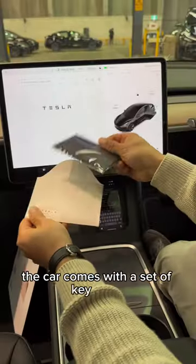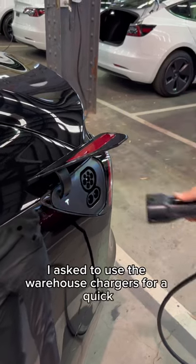The car comes with a set of key cards and a Tesla microfiber cloth. Before I left, I asked to use the warehouse chargers for a quick top-up charge.